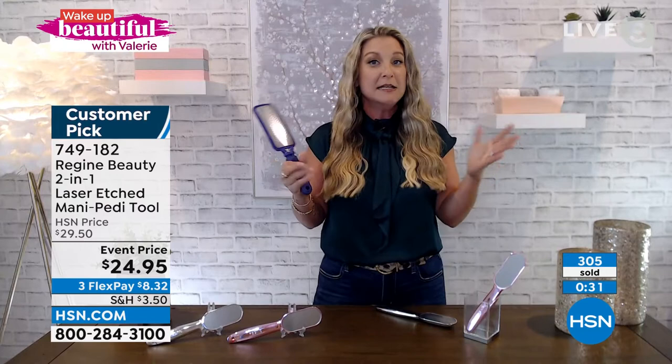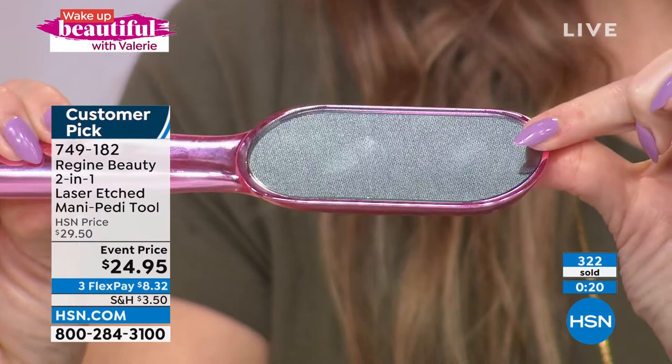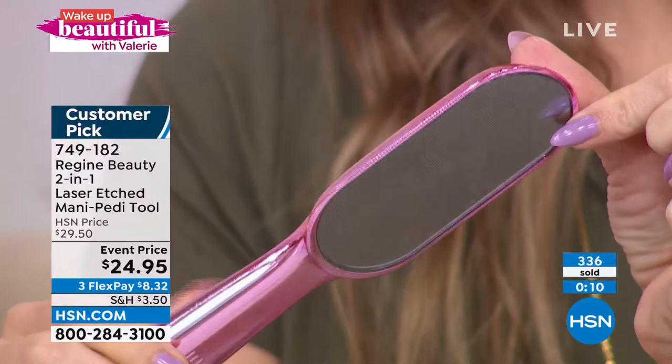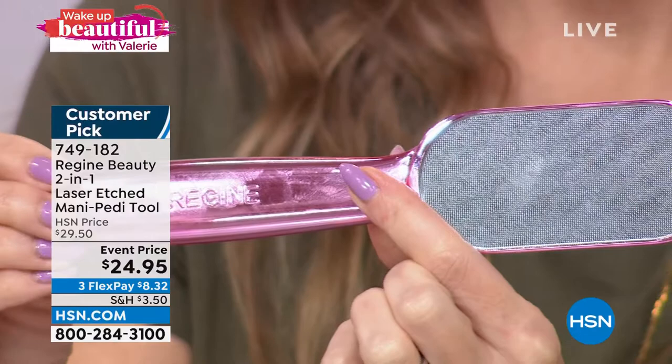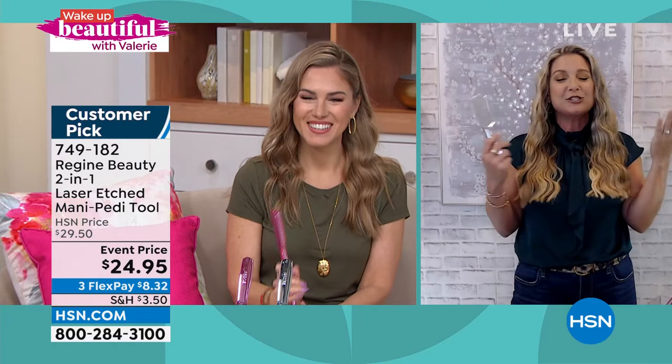When you go to the pedicurist and they use cheese graters on your feet, day one and two you feel great, but day three or four your heels feel worse. Why? Because our natural body reaction is to protect itself — it builds more callus because you're going after those healthy skin cells. You don't have to worry about any of that damage with the Regine Beauty two-in-one. Of course, it's brought to you by Regine — the best in the world for these beauty innovations. Once it takes off dead dry skin, it literally polishes and shines the skin, leaving you with beautiful glowing skin.